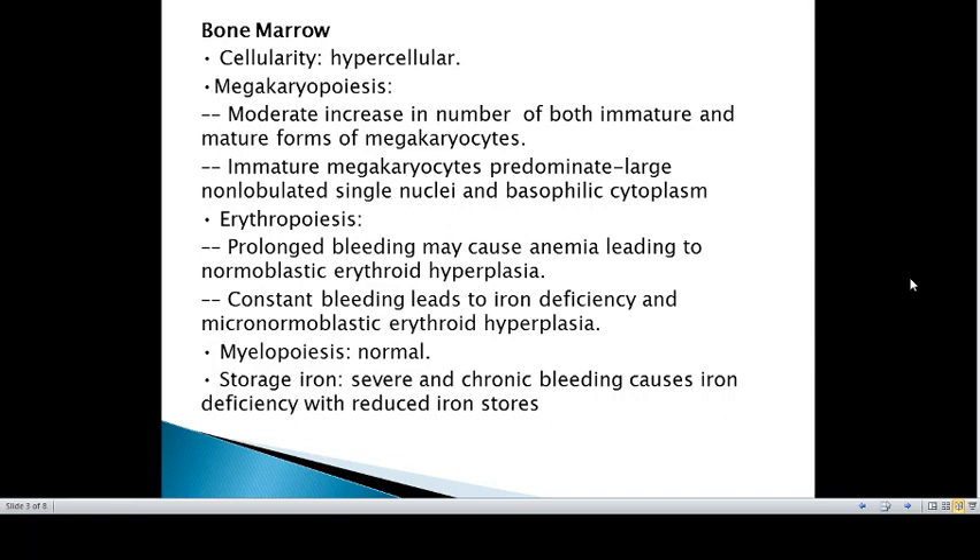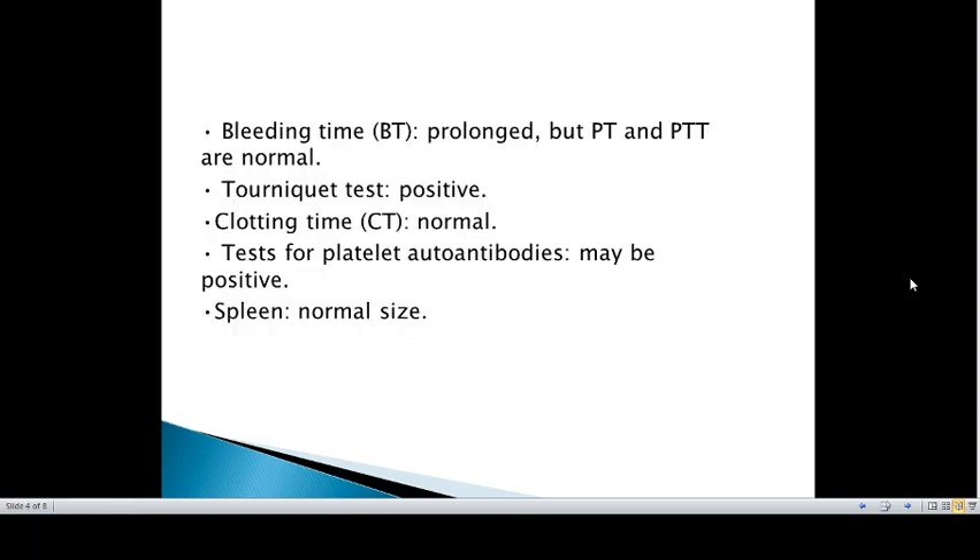Myelopoiesis is usually normal. In patients with severe and chronic bleeding, iron deficiency develops, resulting in depletion of iron stores.